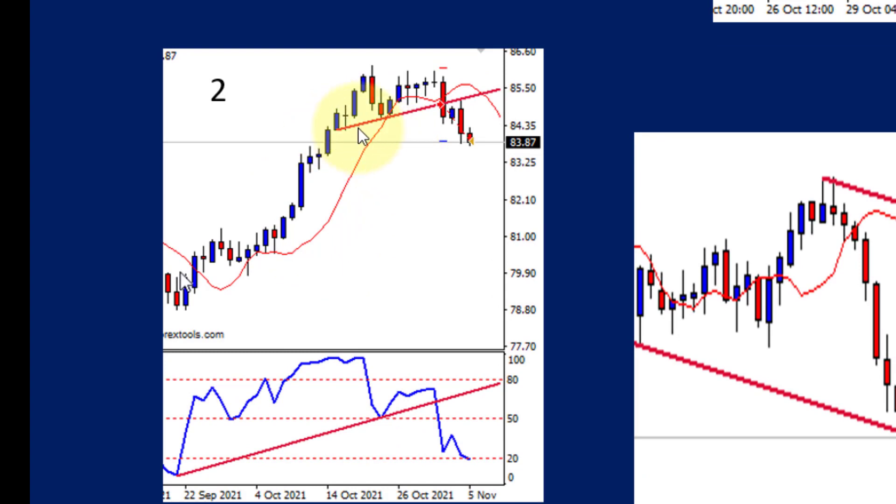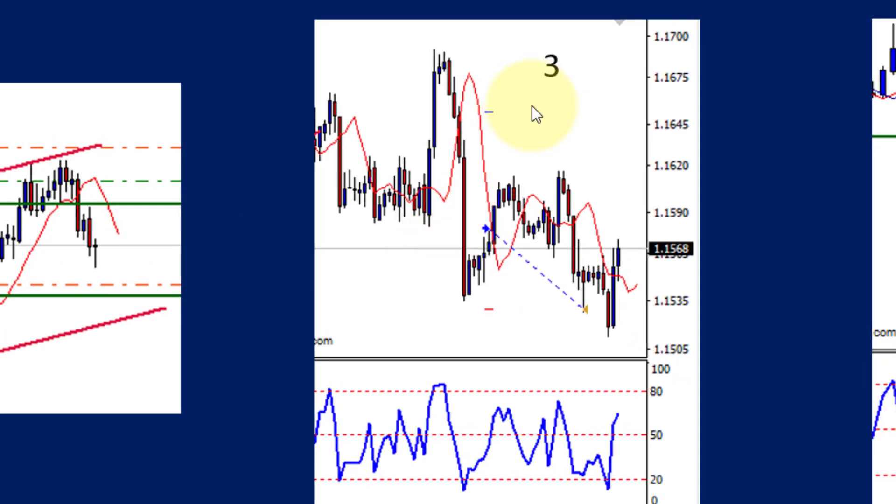The second trade was a trend line break again after a double top. The stop is just above the last double top. Entry was on the trend line break, supported by a divergence and a trend line violation on the RSI. The entry was there and the exit was there — a good trade overall.